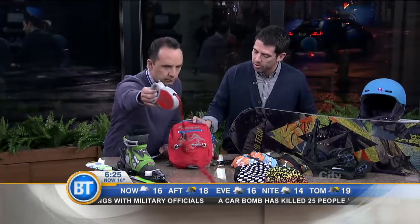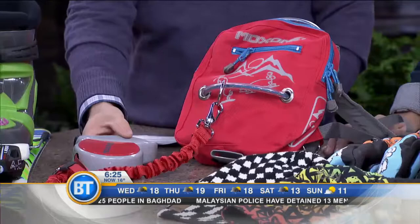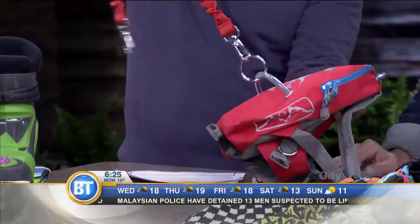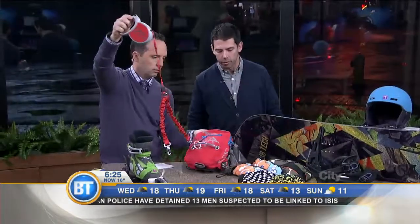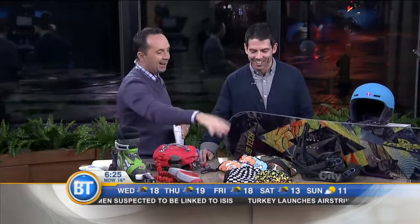This here is a training device to help your son or daughter learn. It actually attaches to their pack and tethers you to them, so as you're training them they don't go launching down the hill at full speed. It's an important training tool as your kids get out there for the first time.